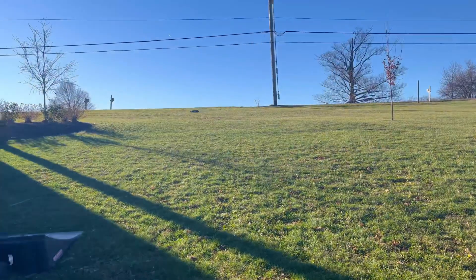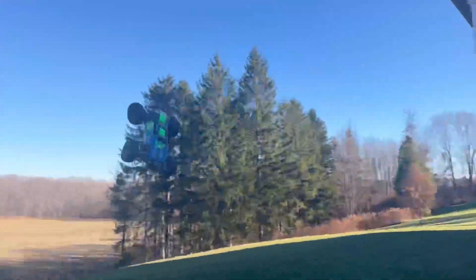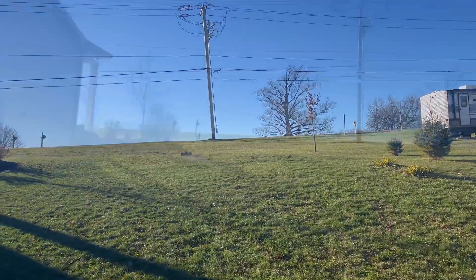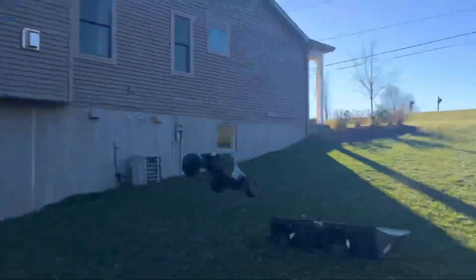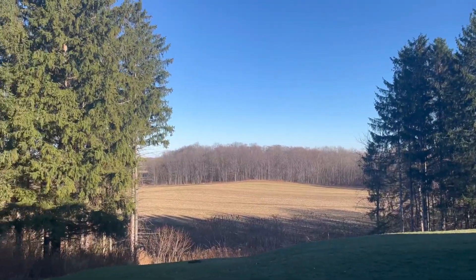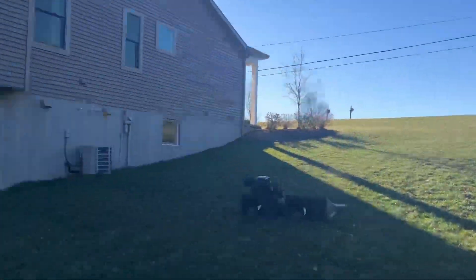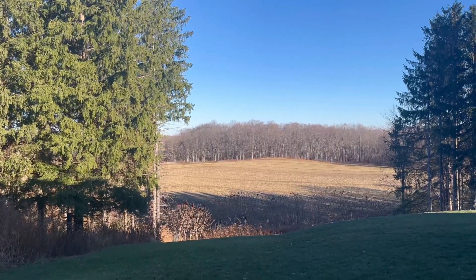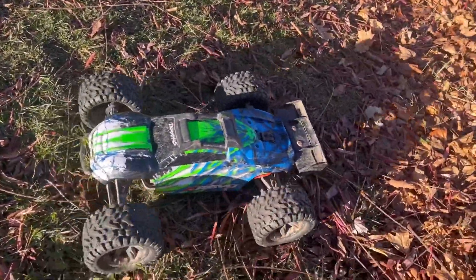I think your battery's getting weak. This thing is so much better in the air than the Max. Tried to get a backflip — that's not gonna work. Lost rear drive — just the driveshaft popped out.